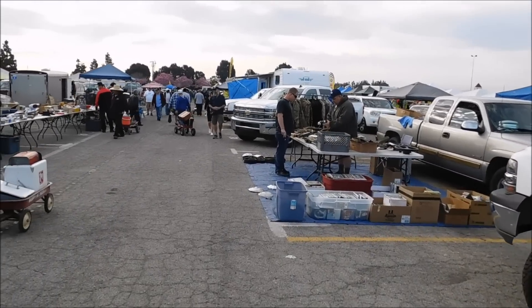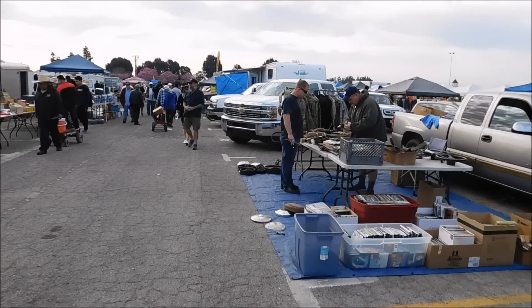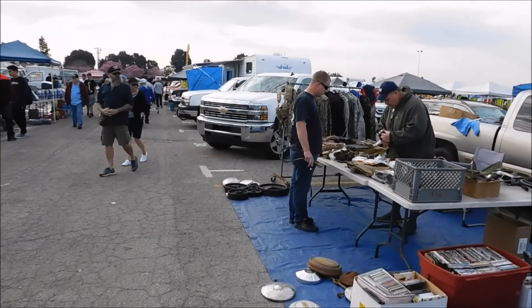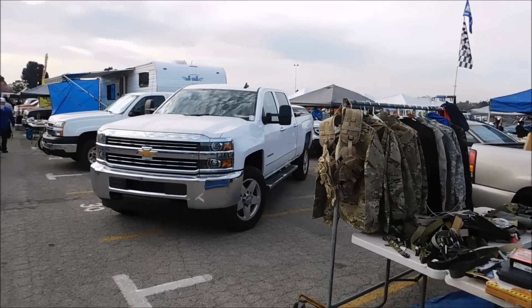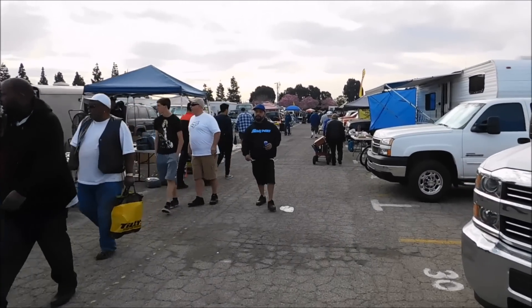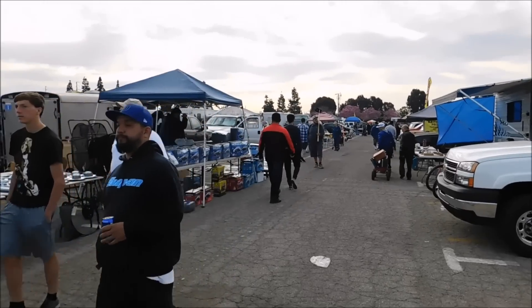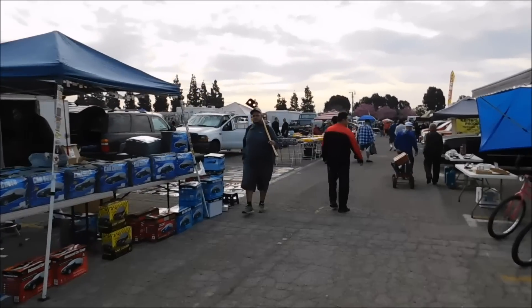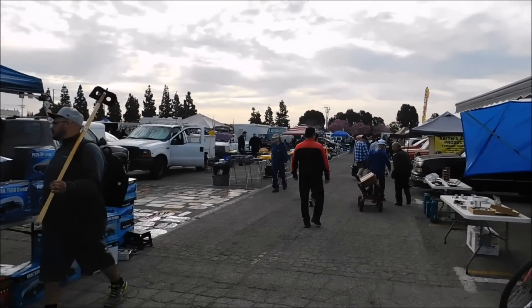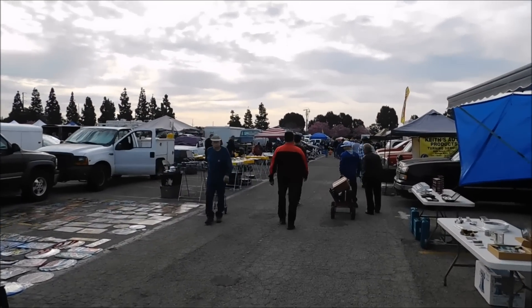We're in the vendor section now and you could buy just about anything you want in here — we've got some army surplus jackets there. I'm not too sure how many rows of these vendors there are, but there are a lot, and it goes on and on all the way to the back of the fairground.